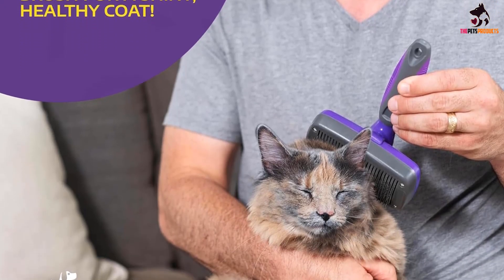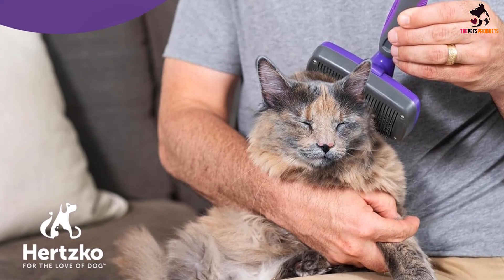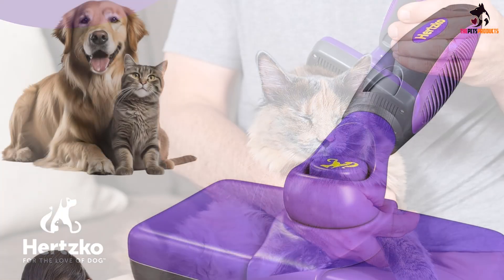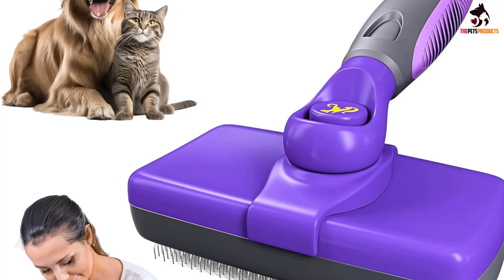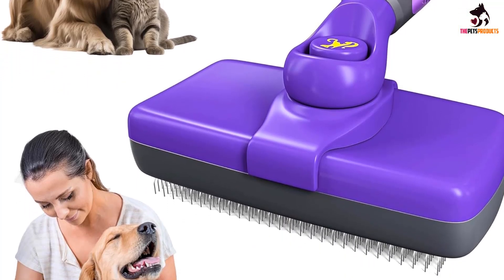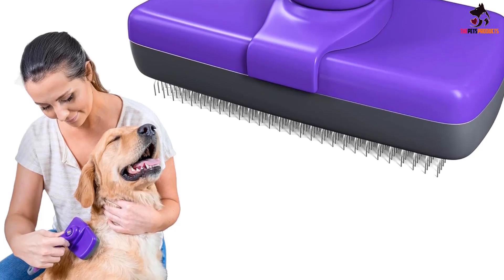One of the best features is the self-cleaning button. With a quick click, the bristles retract and release all the hair you've collected. This grooming tool is ideal for both long and short-haired felines, as well as virtually all dog breeds. The sturdy, comfort grip handle is designed to prevent slipping and wrist strain.